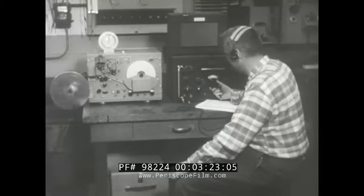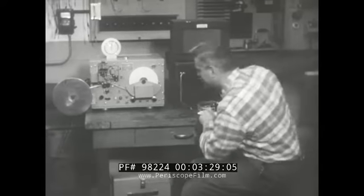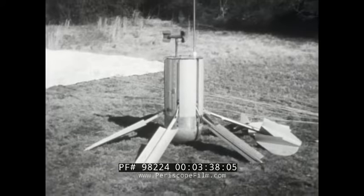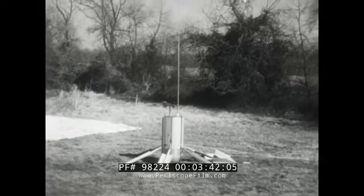Back in the base laboratory, a technician records the weather data for study and evaluation. He uses a special tape recorder which translates the Morse code signals into a visual record. Regularly, for two full months, the reports will continue to come in from the Navy's new weather robot — the Grasshopper.